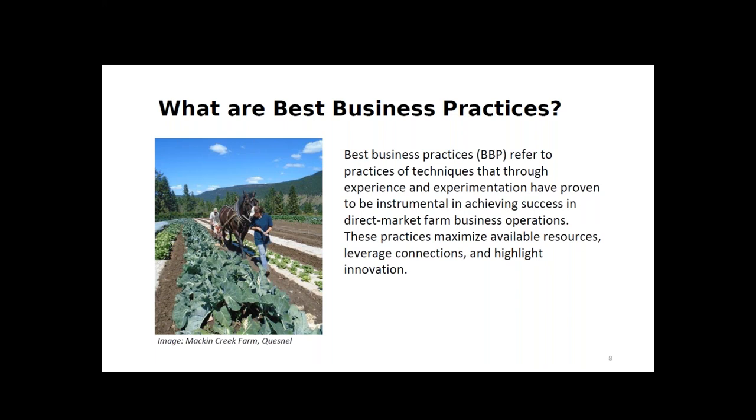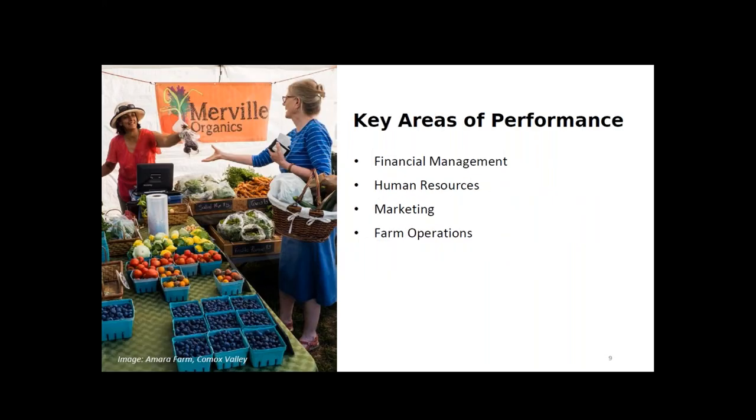For this project, best business practices are the practices and techniques proven to be instrumental in achieving success in direct market farm business operations. They're often developed through trial and error and cooperation with other farmers. By sharing these best practices, we hope farmers can learn from the successes and struggles of their peers and create strong local and regional food systems across the province. We've organized them into four key areas: financial management, human resources, marketing, and farm operations.